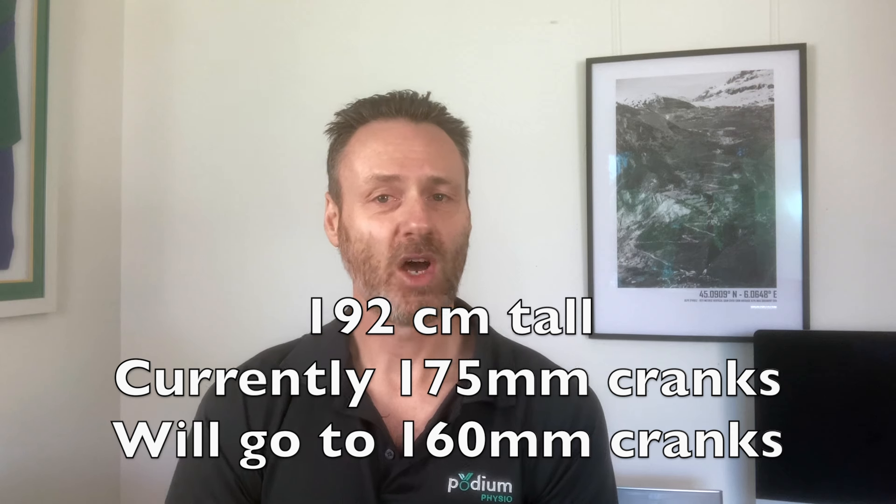Quick recap: I'm 192 centimeters tall — six foot four. I have two road bikes, both with 175mm cranks. I have ordered a set of 160mm cranks, so they're 15mm shorter. They should arrive and be installed next week on my Specialized Tarmac SL7. My other bike is a Trek Amondo SL6, and I'm going to keep the 175mm cranks on that bike in the short term so I can do some comparison tests directly side by side. I have Speedplay Powerlink power meter pedals on both bikes, so I should be able to gather some very interesting data comparing the two different crank lengths.